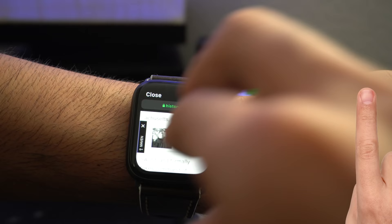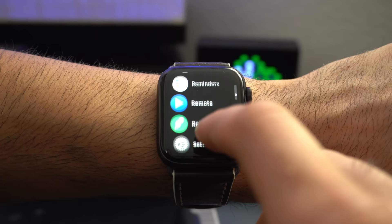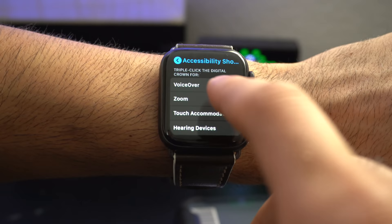Think this screen is too small and wish there was a way to zoom in? By triple-tapping the crown wheel, you can zoom in manually. To enable this, go into your Apple Watch settings, go all the way down to Accessibility, scroll down until you see Accessibility Shortcuts, and checkmark Zoom. Now triple-tapping the crown wheel will enable this, and you can use your fingers to navigate around the screen.